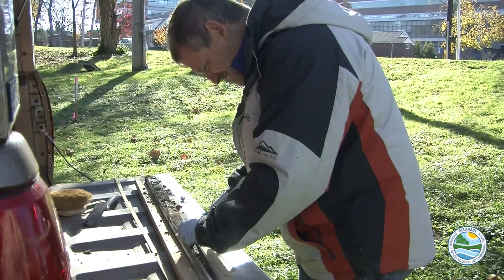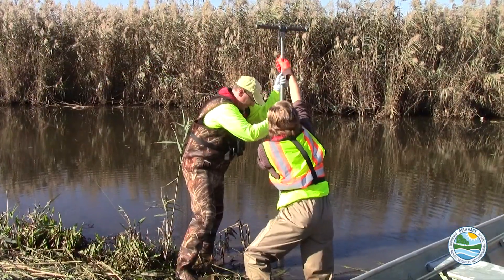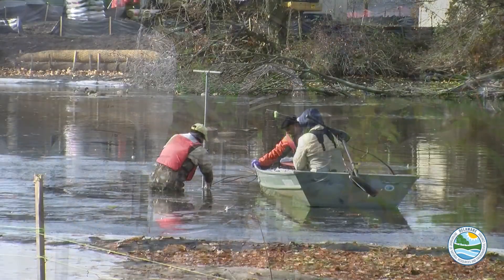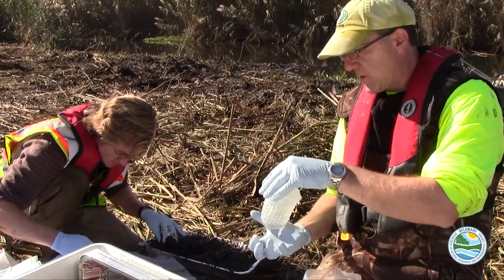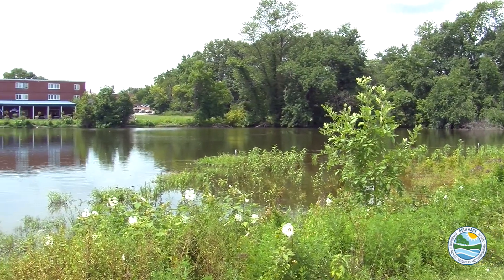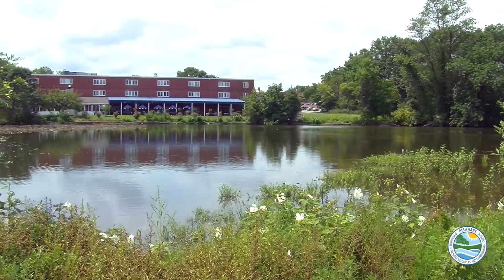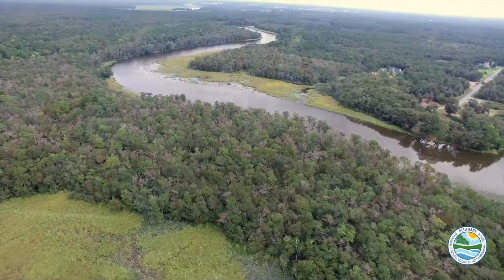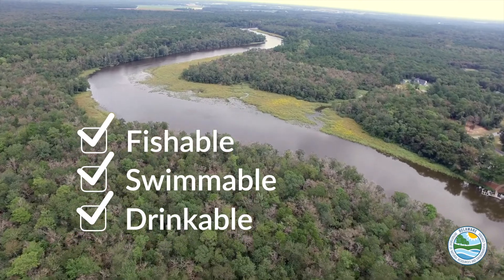WATAR has conducted many investigations to ensure that our partners' projects do not have a detrimental effect on Delaware's natural resources. The DNREC WATAR program is using science and teamwork to meet its goals: controlling releases to our waterways from land-based sources, creating and using innovative and cost-effective strategies to reduce long-term impacts from contamination in sediment and surface water, and returning Delaware's waters to fishable, swimmable, and drinkable status in the shortest time possible.